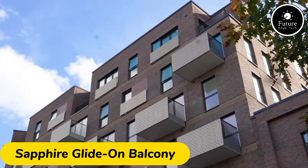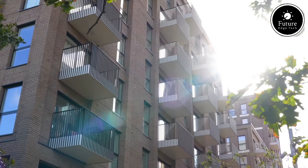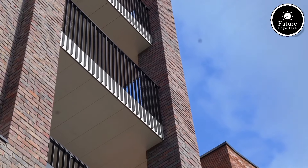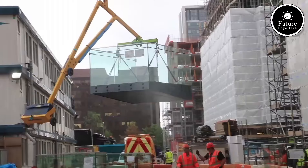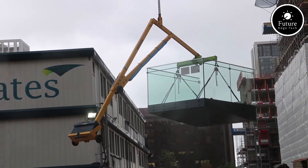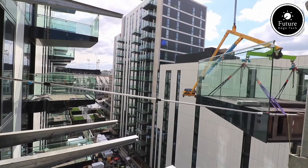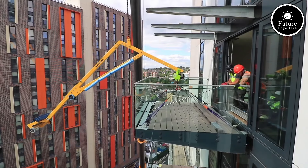The Sapphire Glide-on Balcony system is a groundbreaking, pre-assembled balcony solution designed to streamline installation while enhancing the aesthetics and functionality of buildings. Built for both residential and commercial projects, this system provides a sleek, modern look that is both durable and low-maintenance.